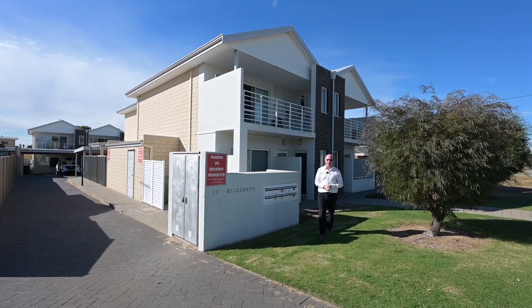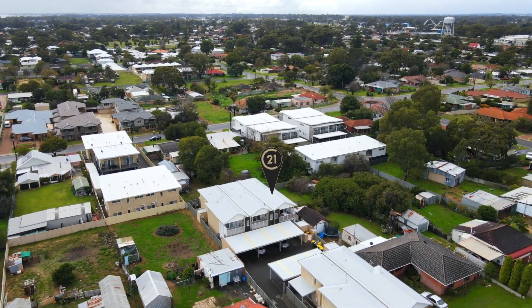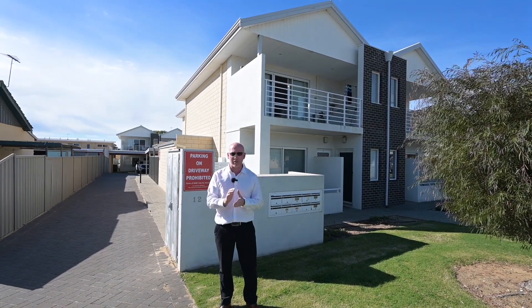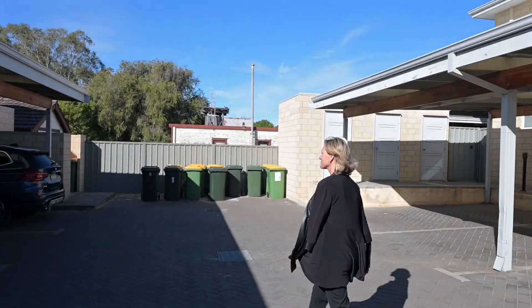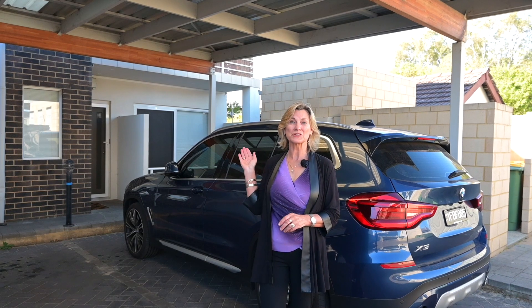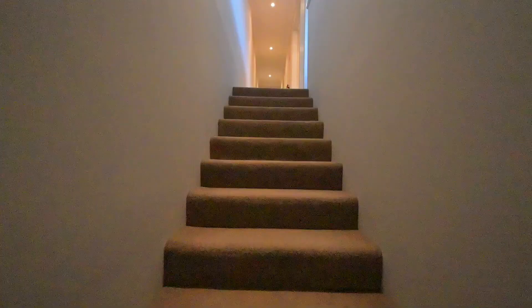Dane Stanley here from Century 21 Coast Realty in Mandurah, out the front of a brand new listing at number 10 of 12 Elizabeth Street, right here in central Mandurah. We've got a two bedroom, one bathroom unit with a single car undercover car space. Located downstairs is your storeroom, your parking is just here, and upstairs is your secure unit. This property represents great value for under three hundred and fifty thousand dollars.